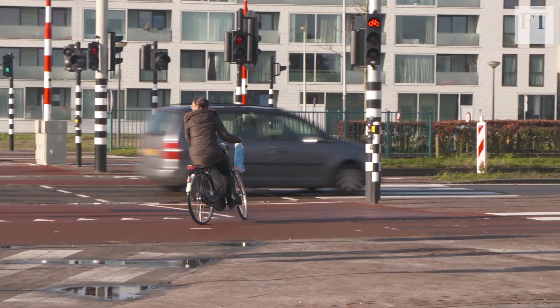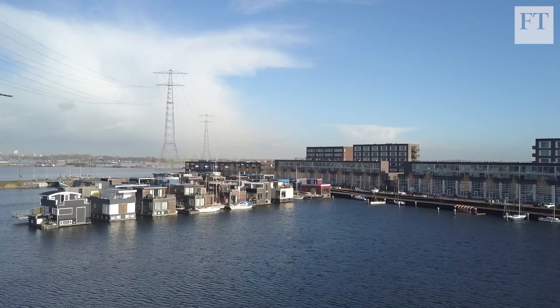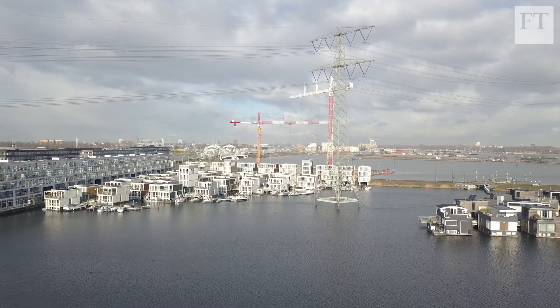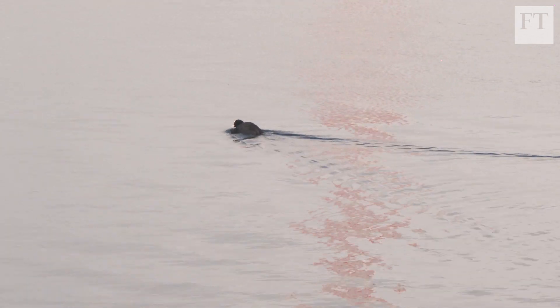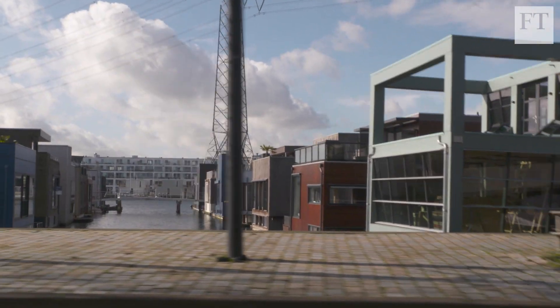In a country where space on land comes at a premium, the Netherlands has found another way. This is an entire floating neighbourhood just outside Amsterdam. Almost a third of the country is situated below sea level, so projects like this may be essential in creating more housing. We all know that sea water levels and river levels are rising. A lot of people live near the water — take, for instance, big cities like Manila in the Philippines or Jakarta in Indonesia; they are being flooded, they're sinking. Nearly a hundred homes are already here, and by the time it's finished that number will have doubled.